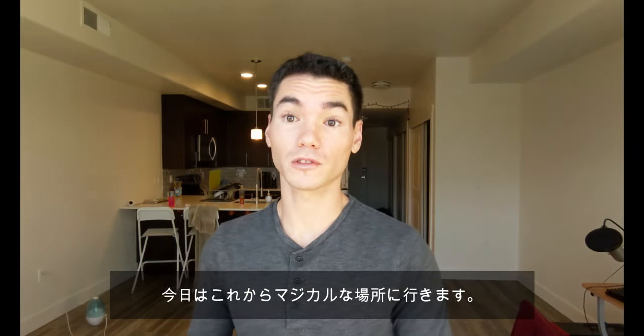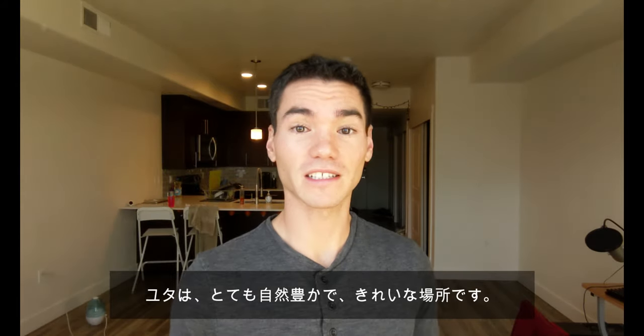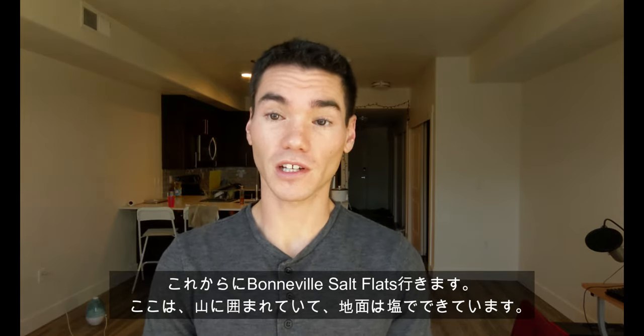Hello everyone and welcome to Just Brandon. In today's video we're going to be going to a magical place. Here in the state of Utah, there's so much great and amazing nature standing around just for all of us to visit. So in today's video, we're going to be visiting a place called the Bonneville Salt Flats.